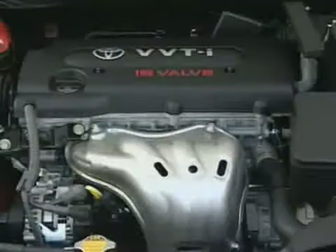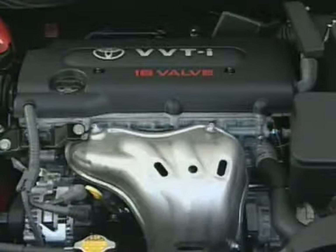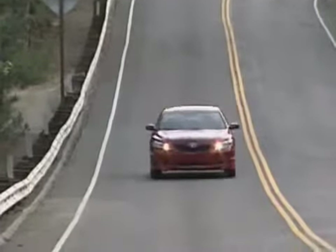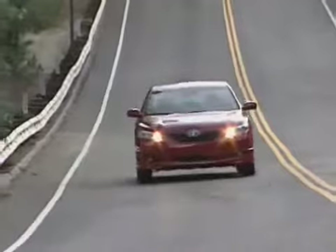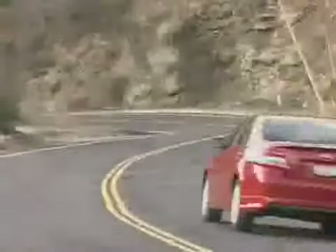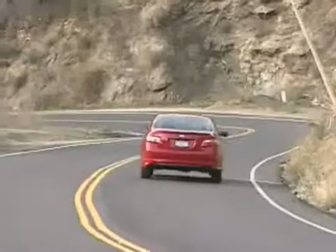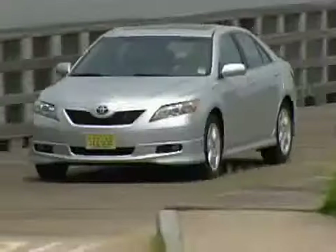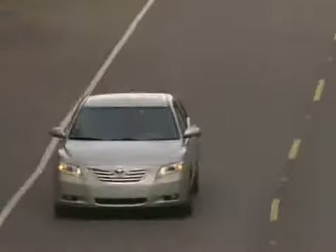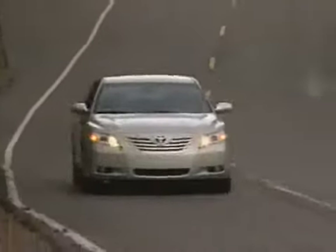The Camry is also available with a 268 horsepower V6. Zero to 60 is a staggering — for a Camry — 5.8 seconds. This level of acceleration was formerly the domain of sports cars, so finding it in an otherwise plebeian Camry is astonishing. Despite the power, fuel economy barely suffers compared to the four-cylinder model. The EPA predicts 22 mpg in the city and 30 on the highway.